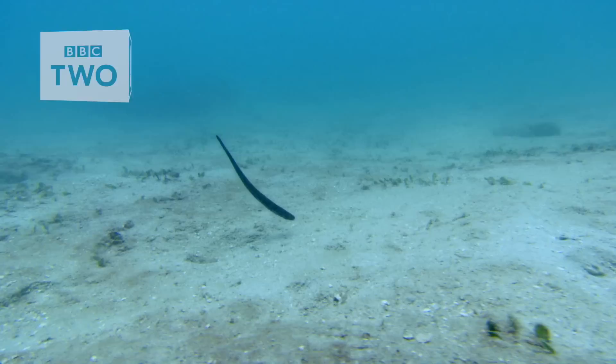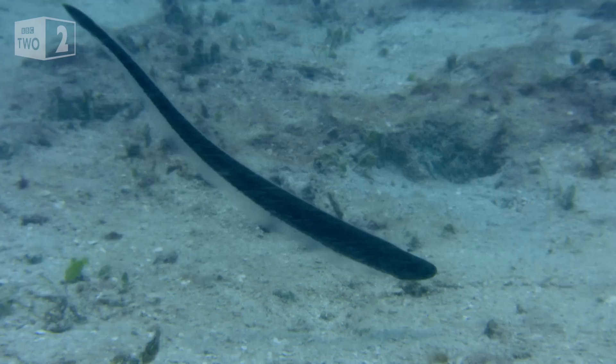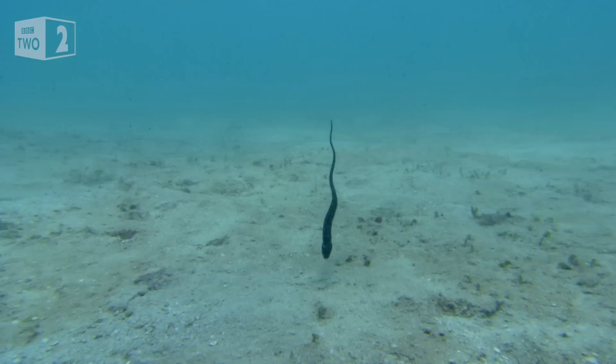If you're neither strong nor well-armed, like this tiny pearlfish, you'll need to get creative when it comes to looking for shelter. Perhaps set your sights slightly stranger.